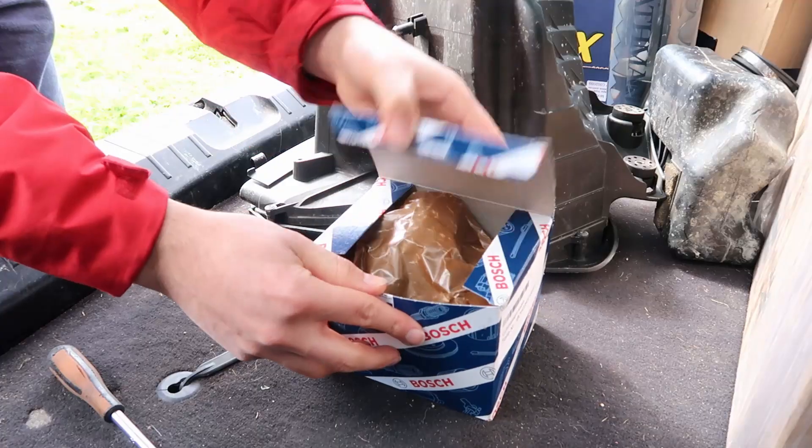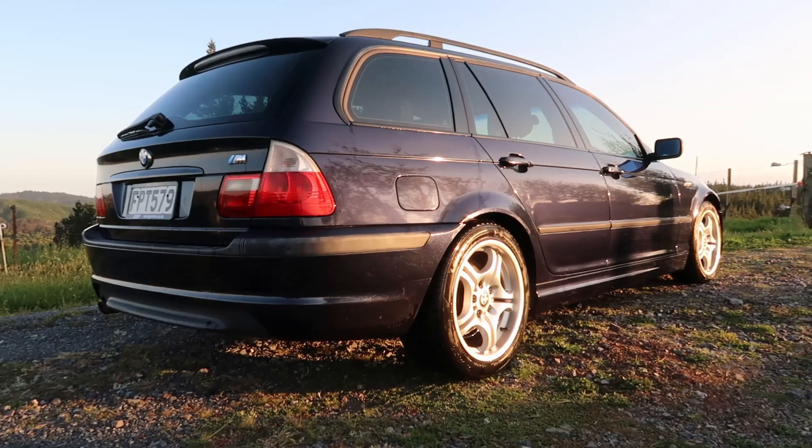Hey, what's up guys and welcome back to the video — doing a bit of a wagon update today. So last video we finished off finding the puncture in the tire, got that repaired, chucked the wheels back on, then went to take it for a drive and it decided it didn't like me again. We managed to fix the idle issues, but when I took it for a spin it was dying under load — so when you'd ask for more gas or pull off a bit faster it would just stall or cut out.